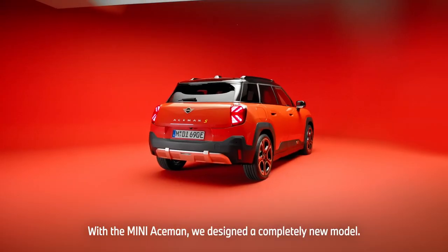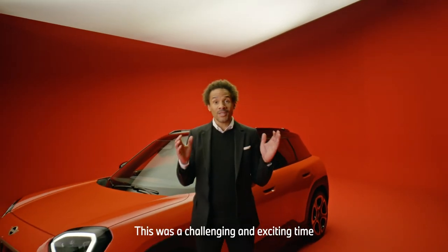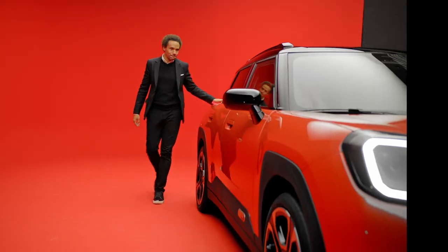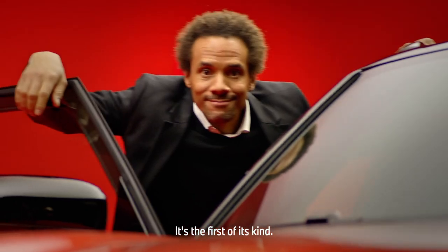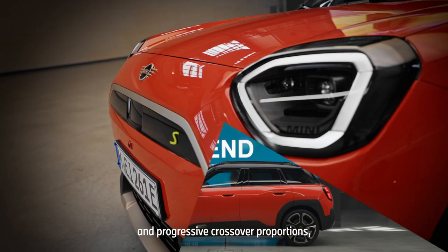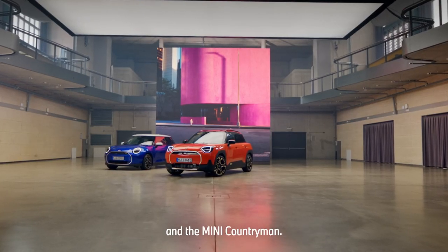With the MINI ACEMAN, we designed a completely new model. And this was a challenging and exciting time for the entire team. It's the first of its kind, and with its compact size and progressive crossover proportions, it fits perfectly between the MINI Cooper and the MINI Countryman.